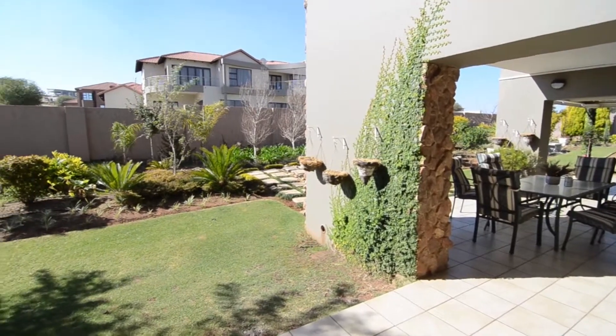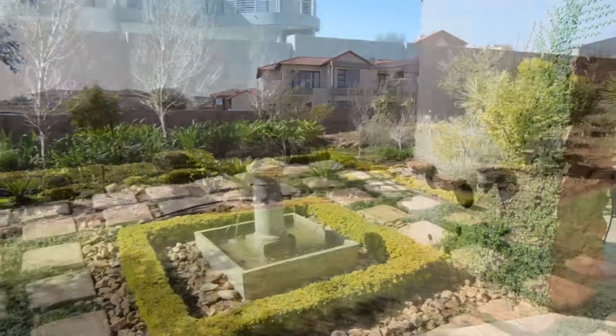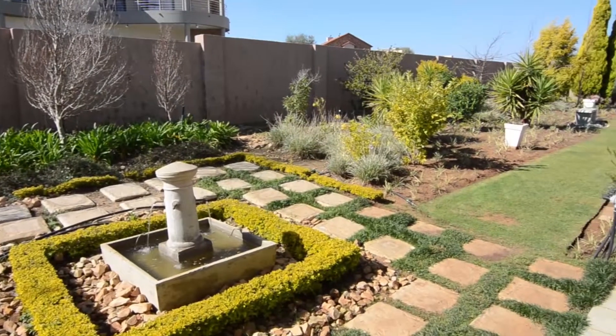Outside there is a covered patio set in the beautifully landscaped garden, which hosts beautiful matured trees, plants and water features.